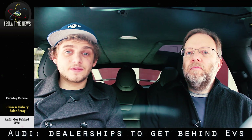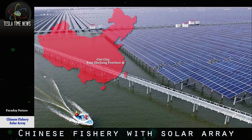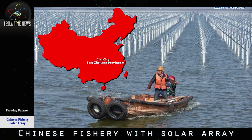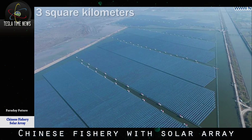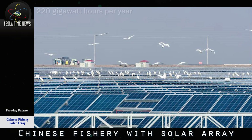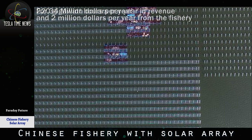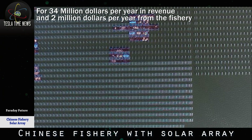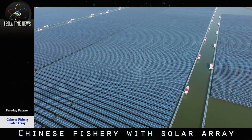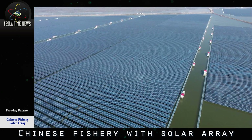Take a look at these stunning photos of a 200-megawatt solar fishery that came online in Six East City in China's East Zhejiang province. This $260 million project is three square kilometers of solar panels — a dual-use solar project making 220 gigawatt-hours a year for $34 million a year in revenue, and $2 million a year from the fishery. That means it will pay for itself in seven or eight years. It's gigantic.